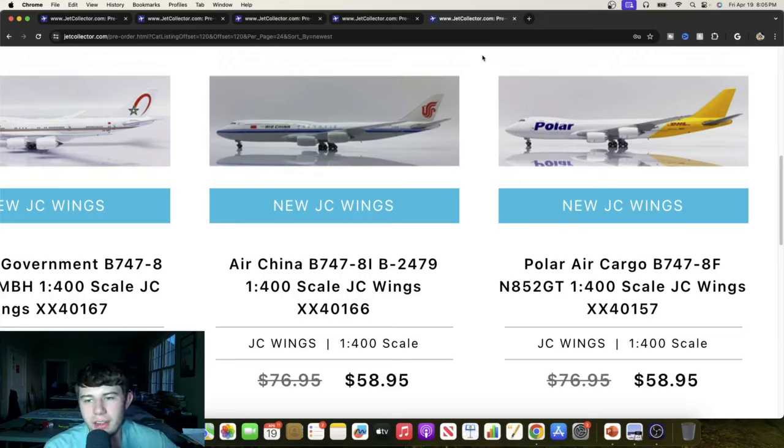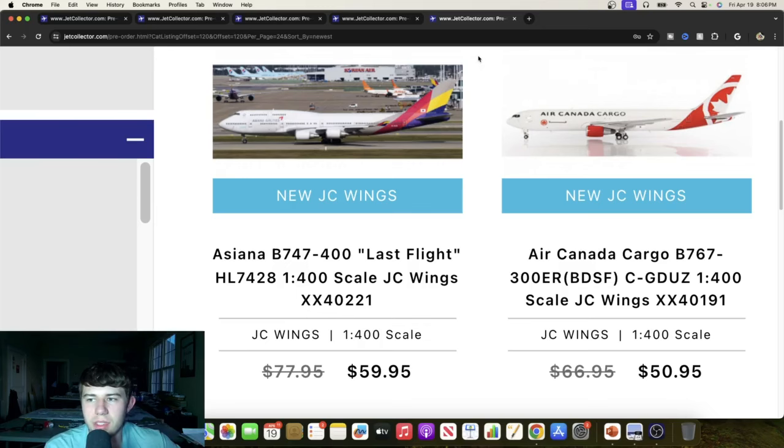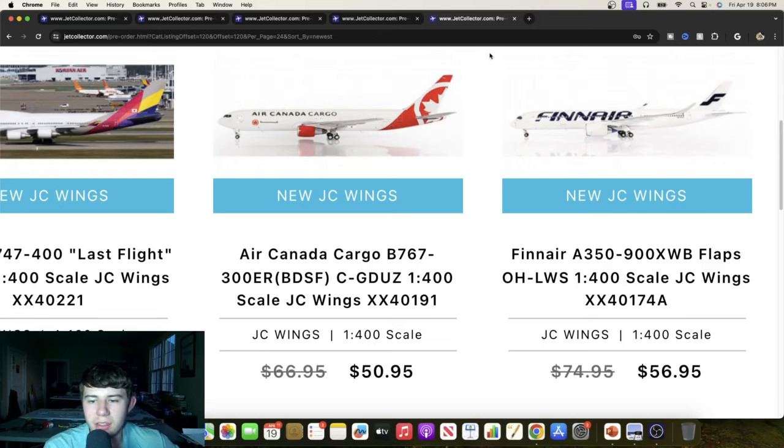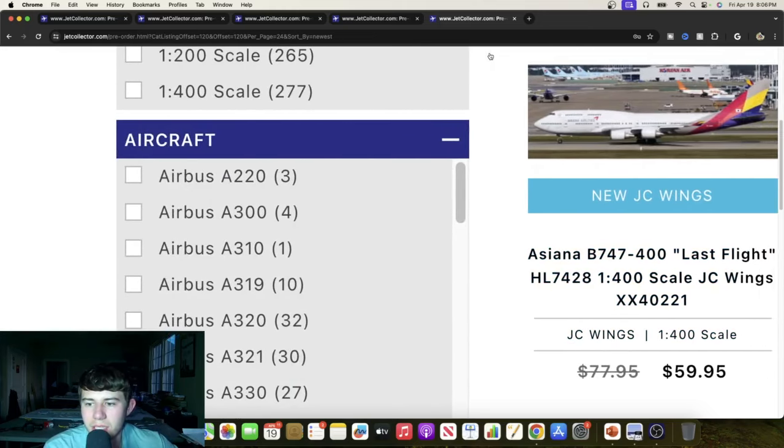Here's the Farewell Asiana Airlines Boeing 747-400, Hotel Lima 7428. Very good timing by JC Wings — it's unfortunate these just got retired, but they had a great life. Long live the Asiana 747-400, what a great aircraft. Now we have the Aircan Cargo 767-300 freighter — this one has no winglets, which is interesting since Phoenix did a winglet version last year. Cool to see JC doing this now. A Finnair A359 with a blue exhaust — Oscar Hotel Lima Whiskey Sierra — that's a quality release and should sell pretty well.